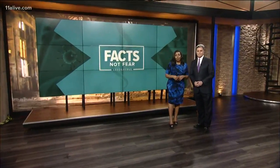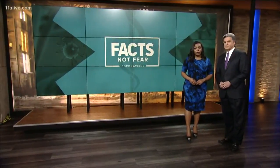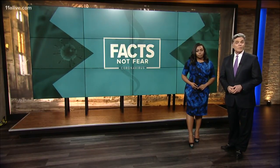11 Alive is determined to find out what's going on with coronavirus testing. President Trump promises to ramp up testing thanks to a new rapid test, but that is not happening just yet. 11 Alive chief investigative reporter Brendan Keefe shows you how these tests work right now.